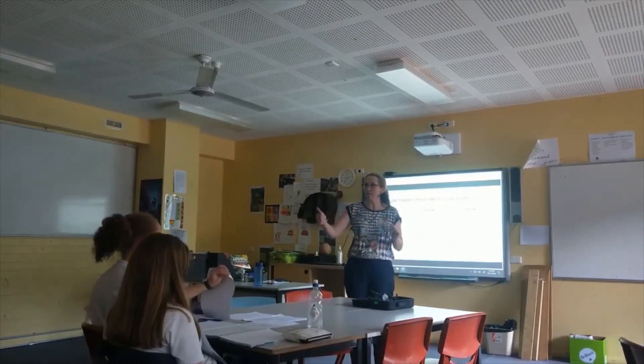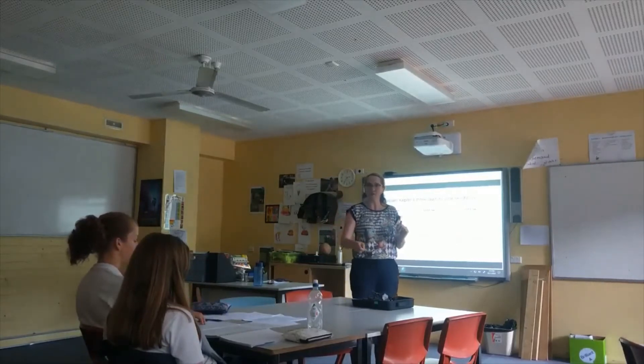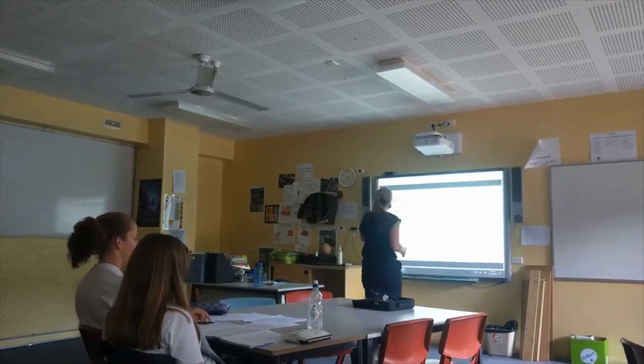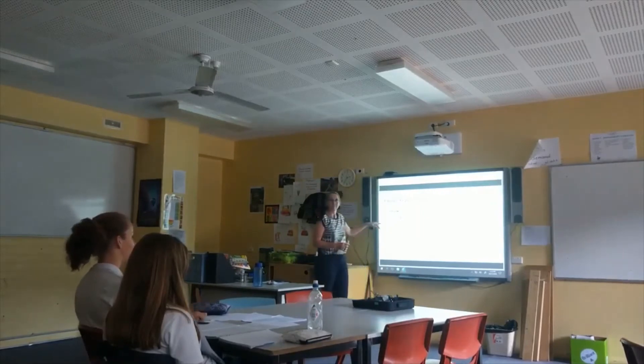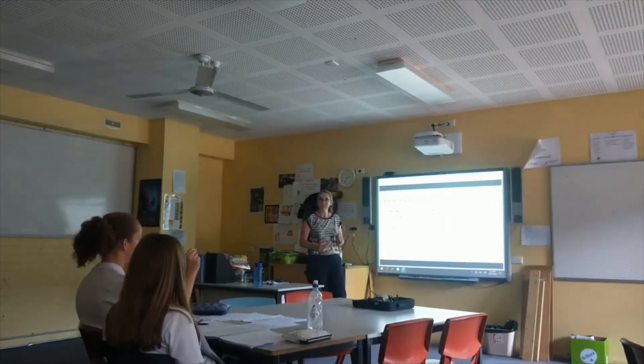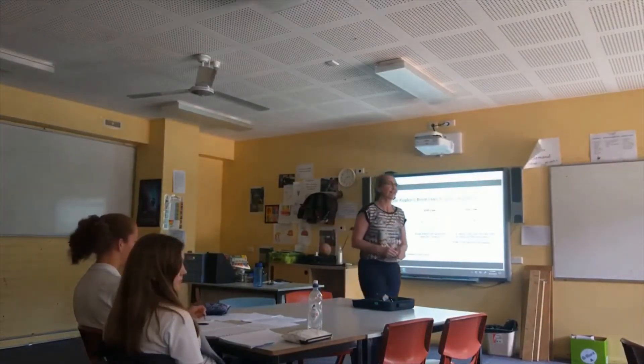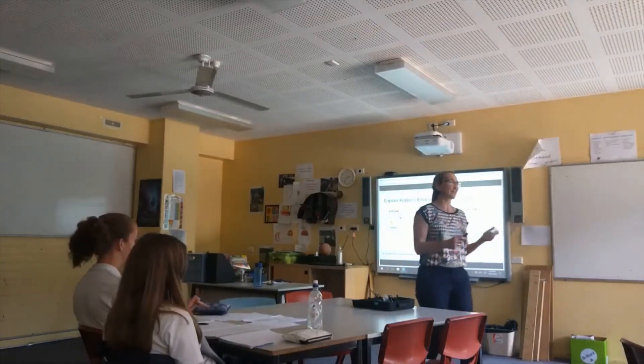First law — really straightforward. Steph and Cordelia, did you have an idea of what the first law was? They move in an elliptical orbit with the sun at one focus. So instead of having the focus in the centre, there are two foci and the sun is at one. Tyler, is that what you were saying? Yeah, you got it right — that's awesome.